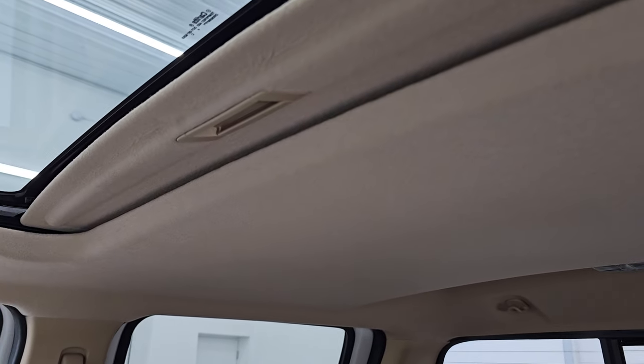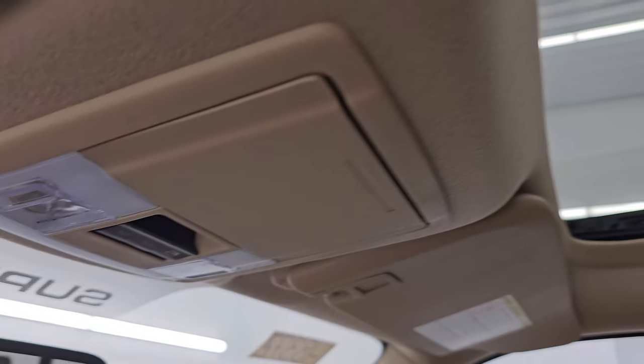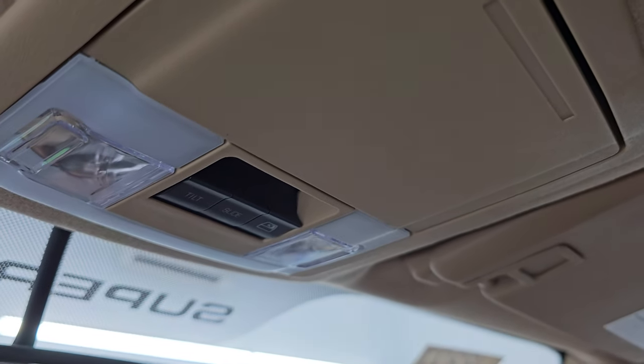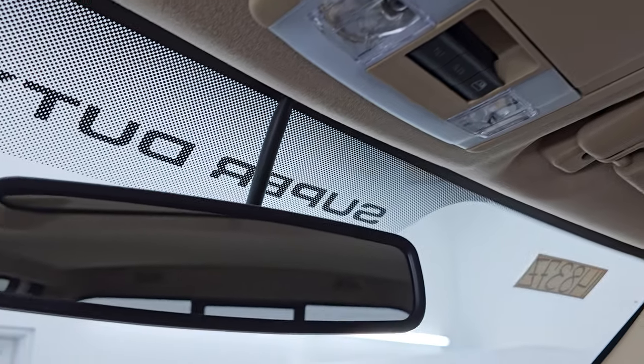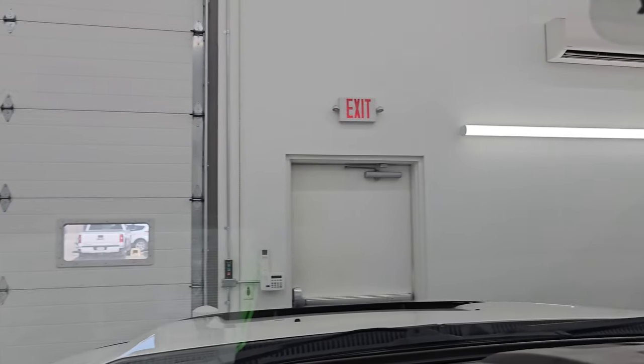Smells very clean inside this truck — I don't think it's ever been smoked in. You get the power sunroof. Up here you get map lights, sunroof controls, as well as power sliding rear window controls and an auto-dimming mirror. Windshield looks really good — I didn't see any chips or cracks on that.